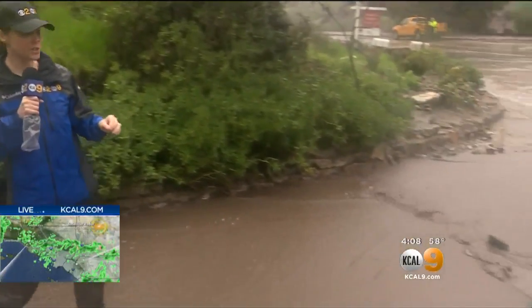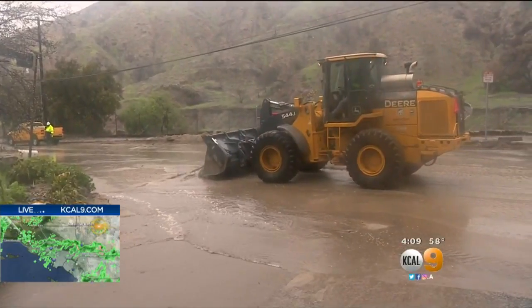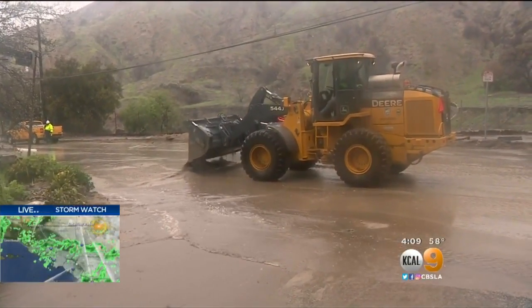Here in the area that's been evacuated, you can see why there's so much concern. You can see the rain and mud and debris coming down. That's why crews are out here trying to clean it up as fast as they can.